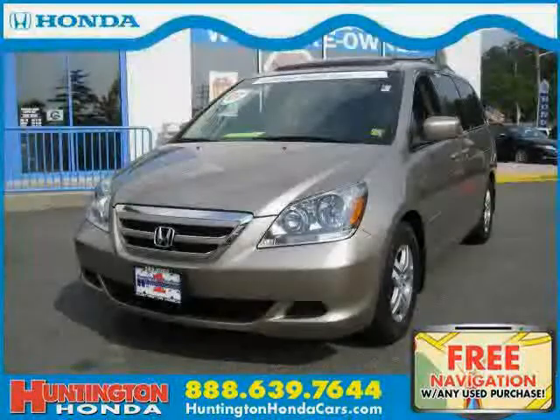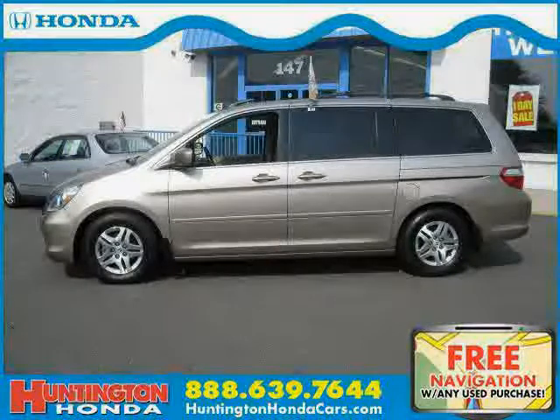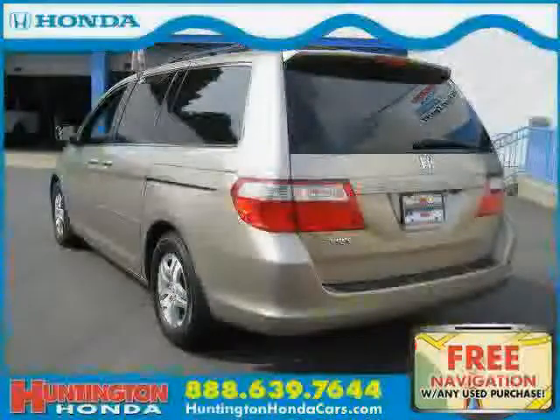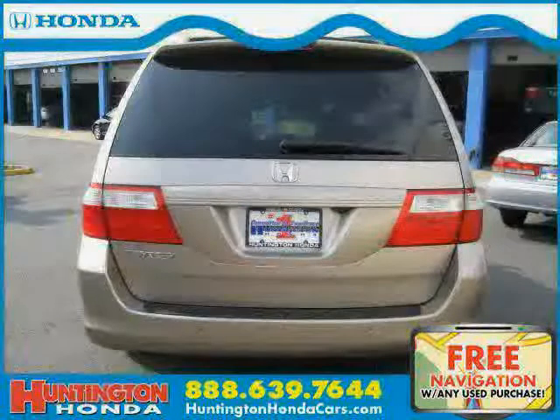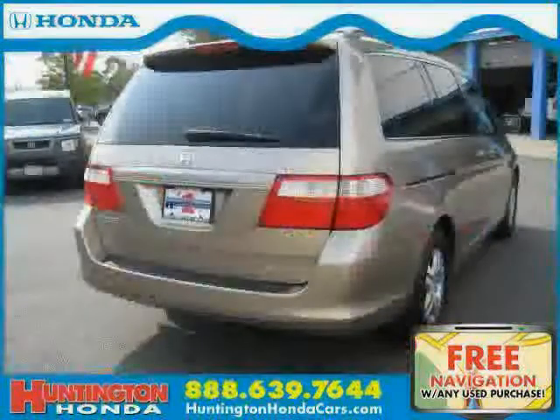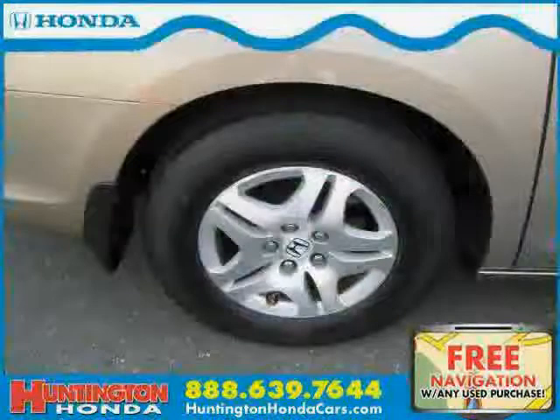This 2007 Honda Odyssey is equipped with leather interior, cruise control, power door locks, power tilt sliding sunroof, heated mirrors, power windows, front wheel drive, traction control, heated passenger seat, four wheel anti-lock brakes, rear head airbag, and driver and passenger side airbag.